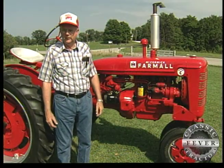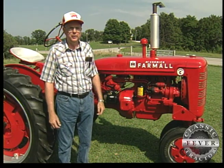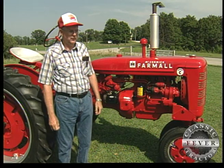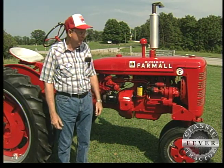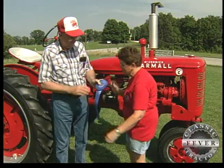This past Saturday we loaded the Super C up on the gooseneck and hauled it into California and rode it in the Moniteau County Fair Parade. And when the parade was over, they notified me I had won the blue ribbon — here's the ribbon. Thank you.